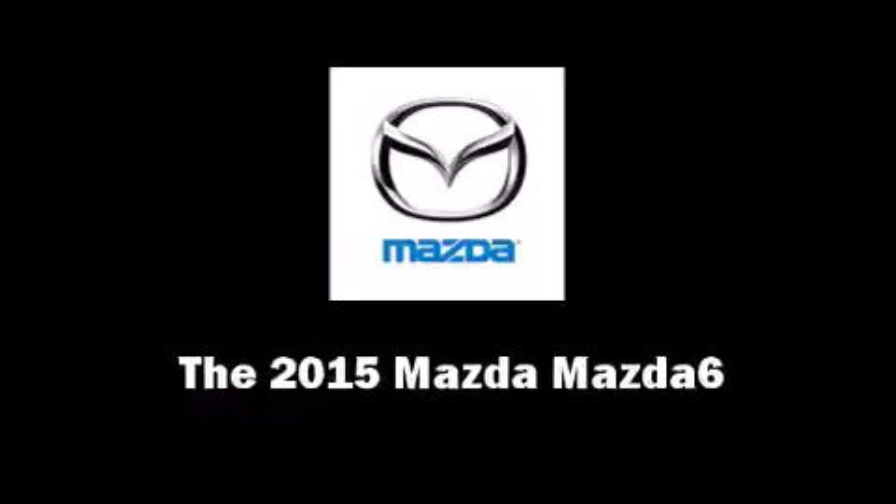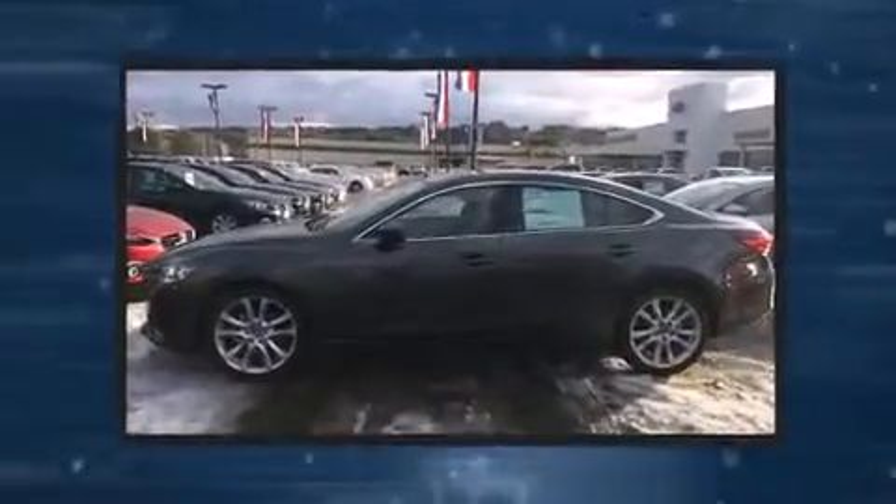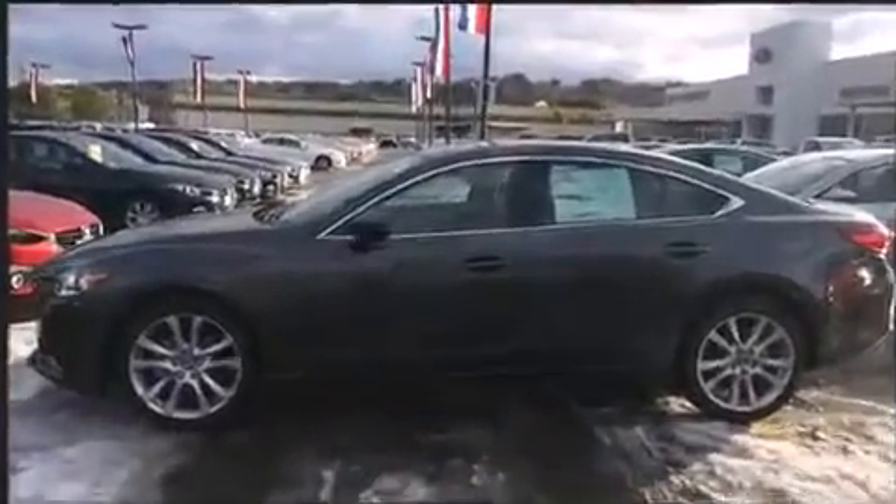Outstanding design defines the 2015 Mazda Mazda 6. Smooth gear shifts are achieved thanks to the efficient four-cylinder engine. And for added security, dynamic stability control supplements the drivetrain.